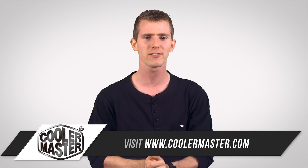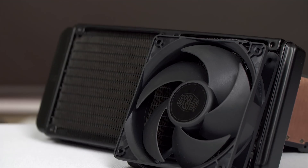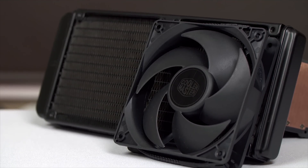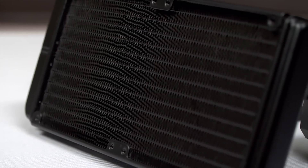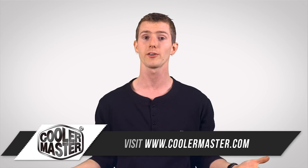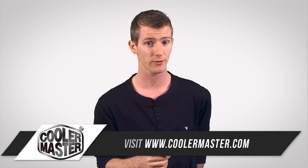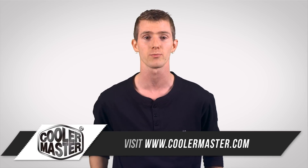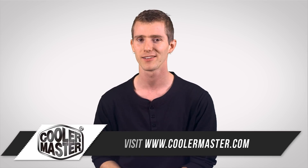The Neptune 240M, which is a cooler we recently checked out on the Linus Tech Tips channel, is a great value for someone looking for an all-in-one liquid cooler for their CPU. And if you're not necessarily looking to buy something but just enjoy learning, you can check out the Cooler Master University site, linked in the video description, where they've got some cool information about coolers and more.